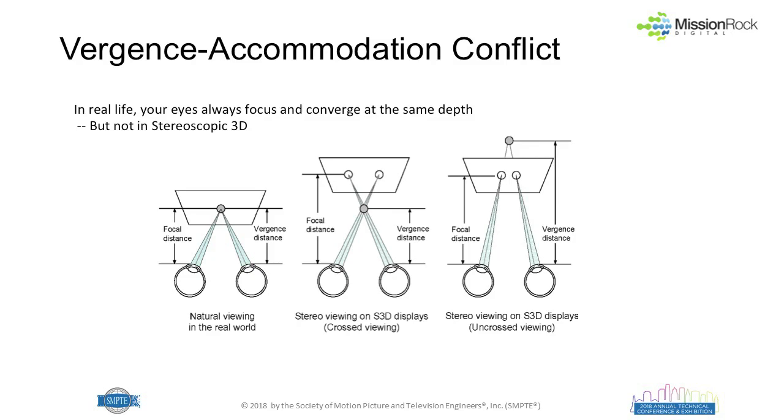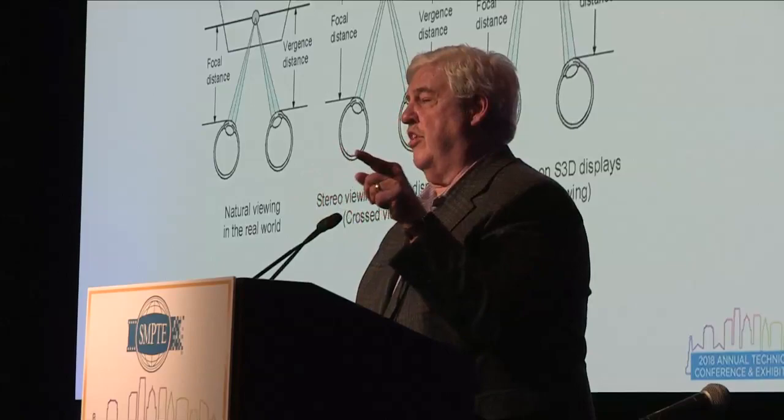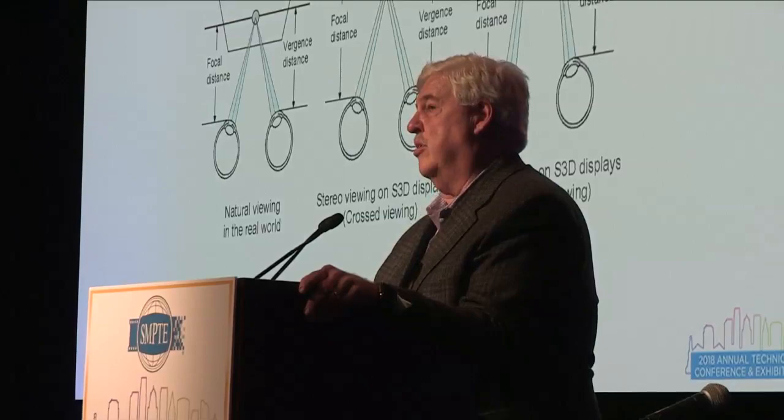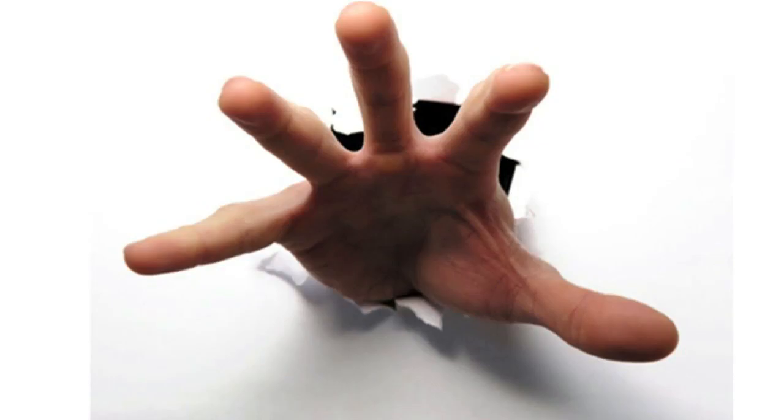Vergence-accommodation: in normal life, your eye is focused and converging on the same point in space. In a 3D movie, your eyes are always focused on the screen even if the object appears to be in front of or behind the screen — that's a vergence-accommodation error that doesn't exist in light field displays. Your eyes are not focusing on the screen emitters themselves; they're focusing on the rays of light coming out of the display if you have sufficient vector density, making it look like an invisible window.